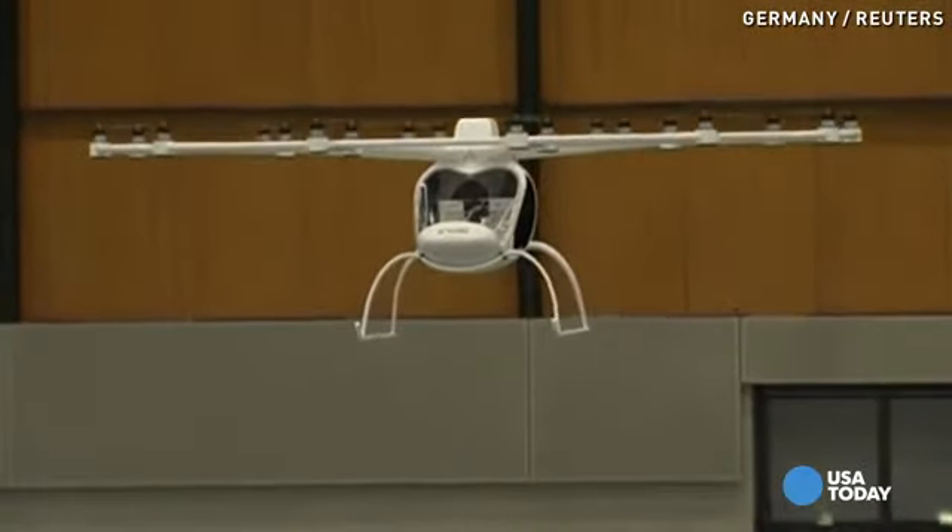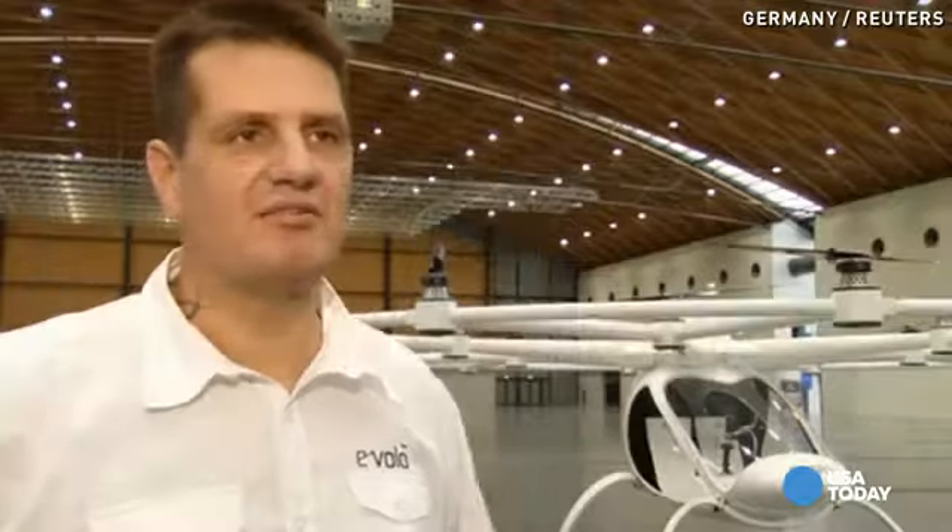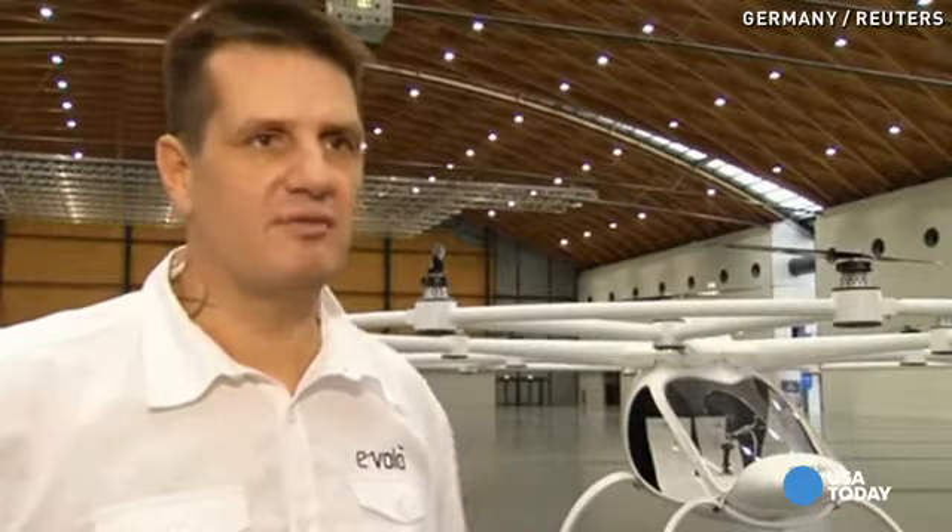We believe that in 30 years or so, everybody can fly with it. Like you have a car, you have a Volocopter.